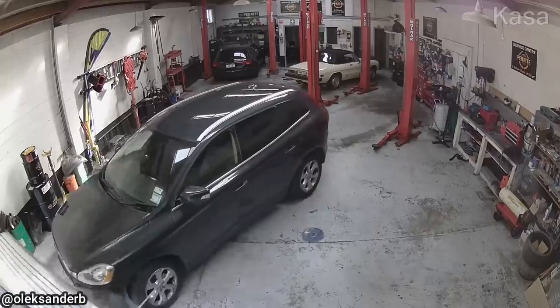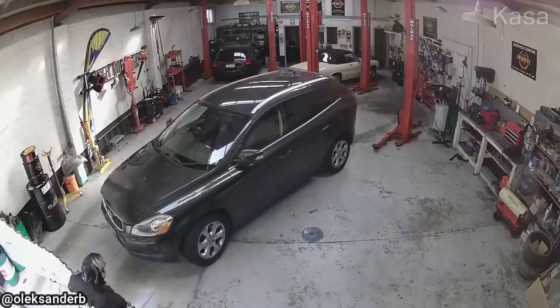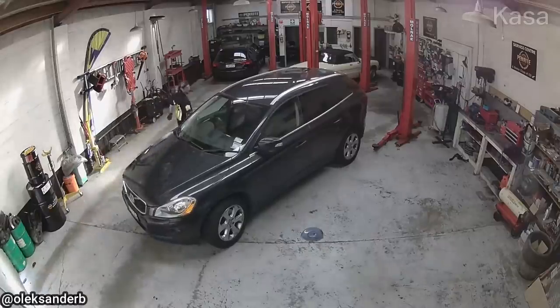This customer's SUV just rolled in a little hot. Unfortunately, the security strap on the flatbed of the tow truck snapped as it was tilted to be unloaded.